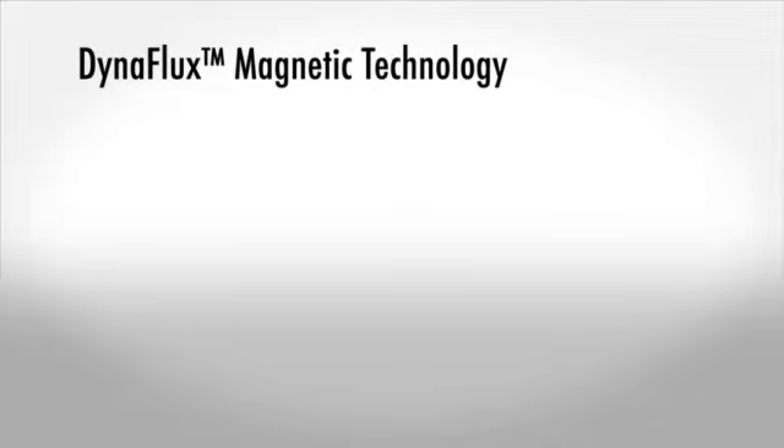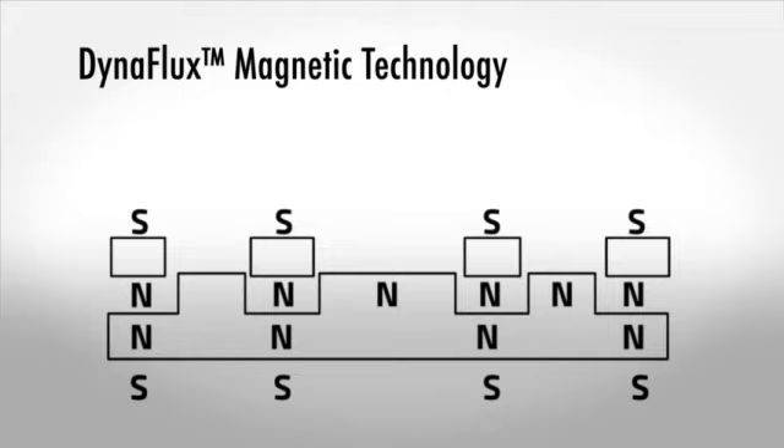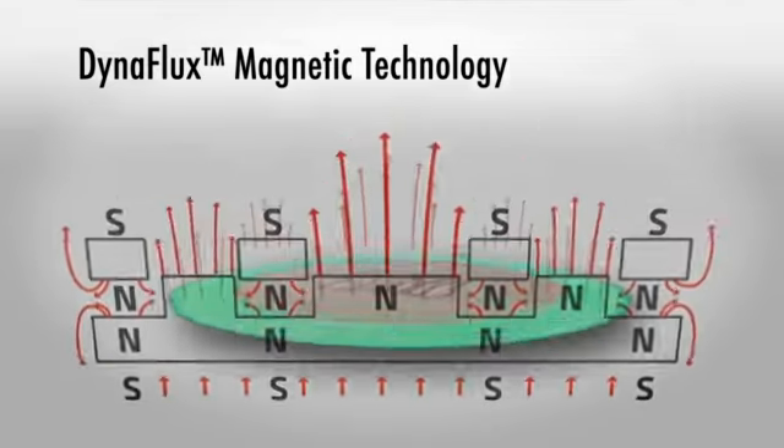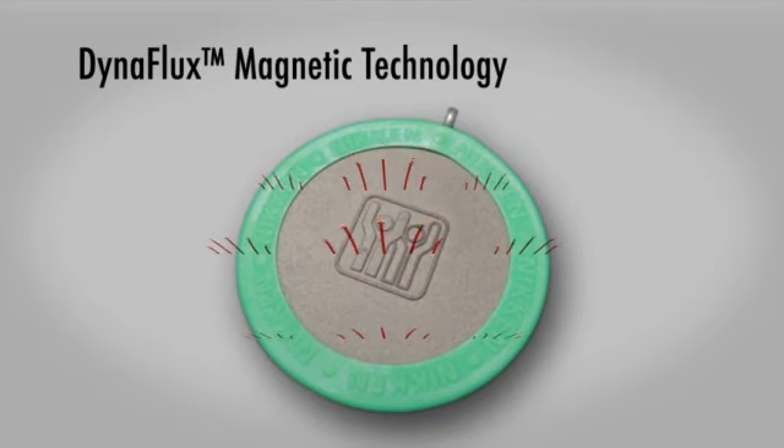Patent-pending DynaFlux magnetic technology places magnetized components in polar opposition at several points. This increases the depth of field without requiring an increase in Gauss strength. The practical result is greater penetration — the magnetic field extends more deeply from the point of origin.